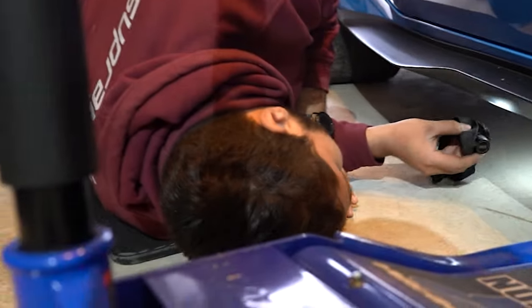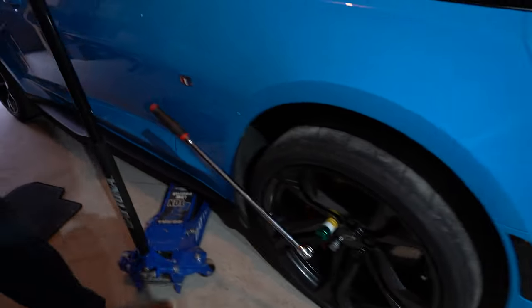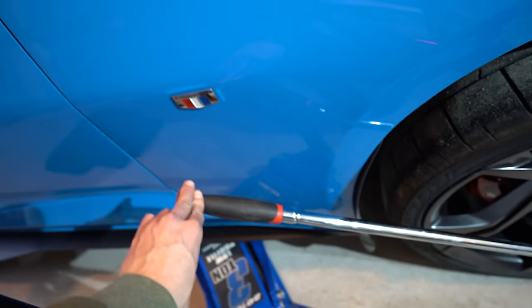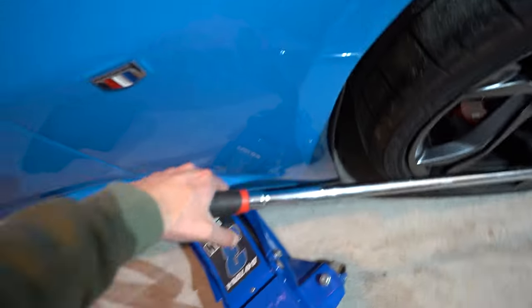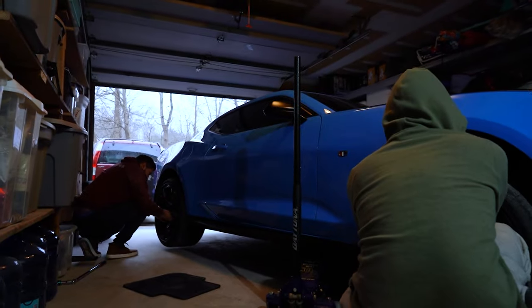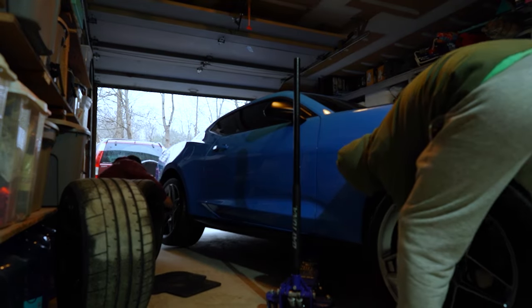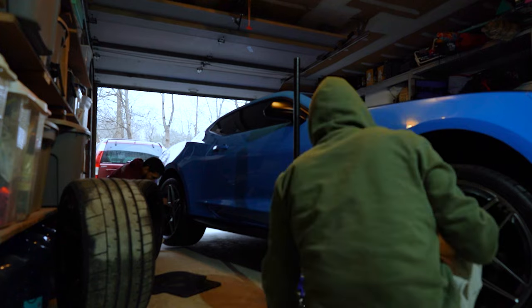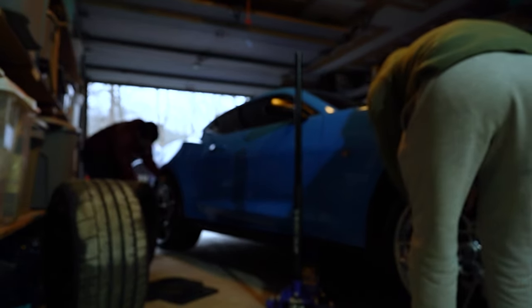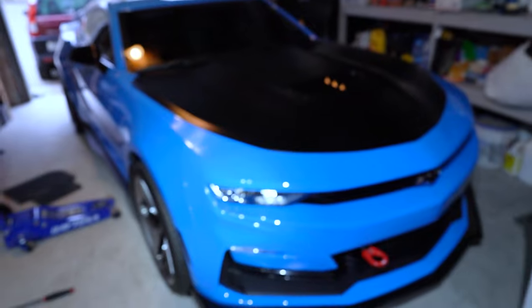Everyone got to watch a first-time owner try to jack up a Camaro on its tricky jack points. Found the right spot and got it figured out. One of the lug nuts came off way too easily — that's concerning. We split up: Ray doing the rear, me doing the front in a little race. Two of the wheels went on fine, but one wasn't sitting right. Either way, it's official — I'm one of one now.